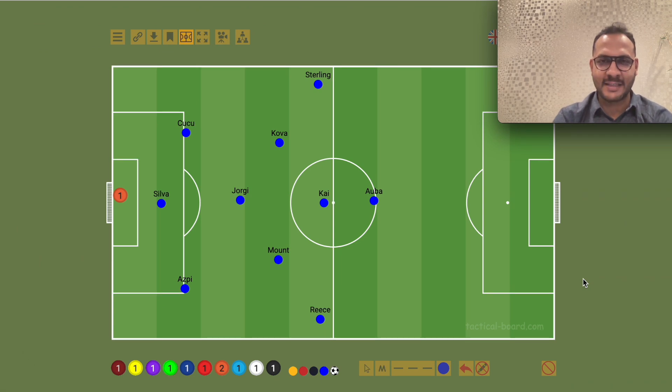Hello, Chelsea fans and football fans. Welcome back to Chelsea Karan channel. Welcome back to Graham Porter's tactical analysis. Welcome back to RBS Salzburg.